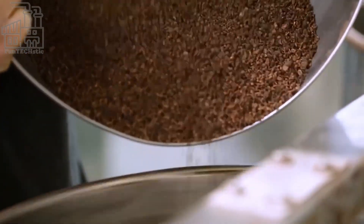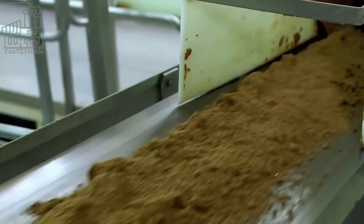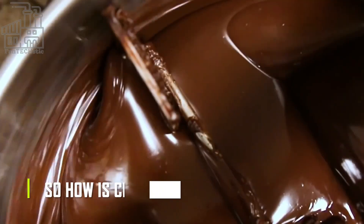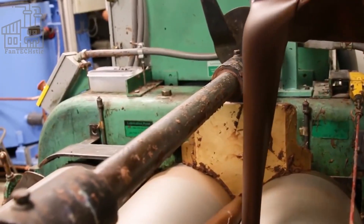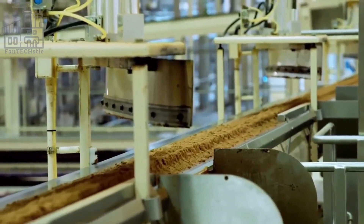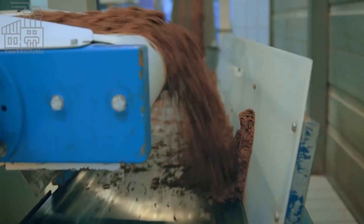The remaining solid after the extraction of the chocolate liquor is the bitter cocoa powder sold in supermarkets. Different chocolate recipes are formed from a mixture of cocoa butter, cocoa powder, sugar, milk, vegetable fat, and other unique ingredients peculiar to each company. In the process of making chocolate, a lot of ingredients are involved, and each has its function.